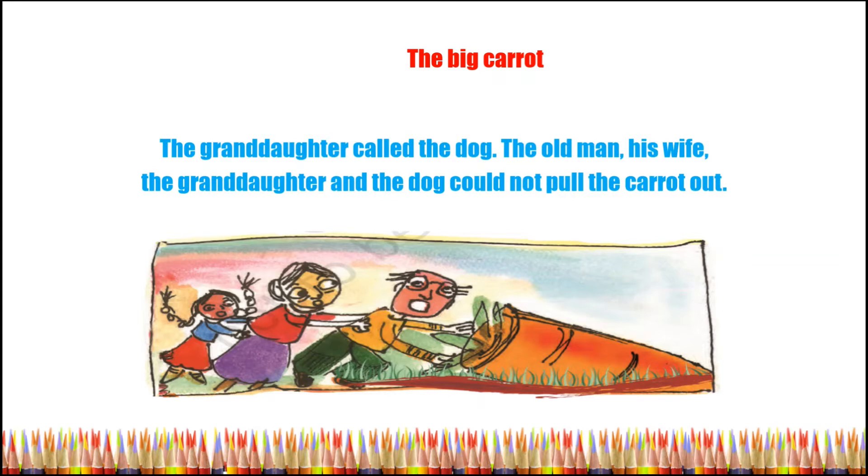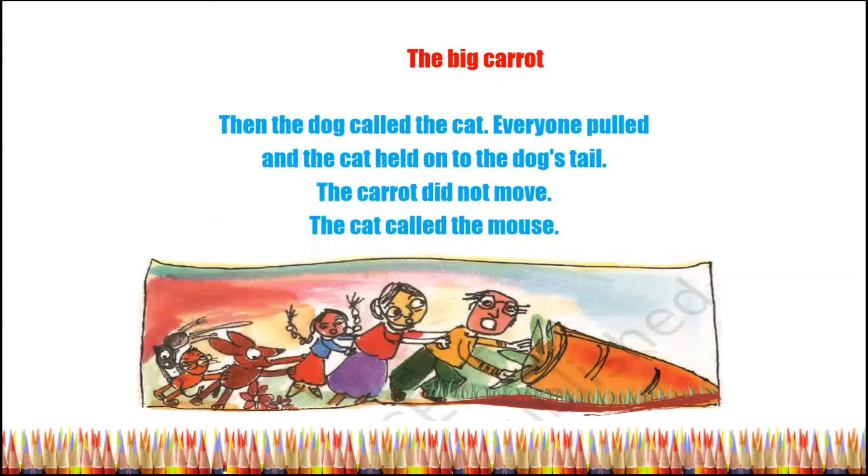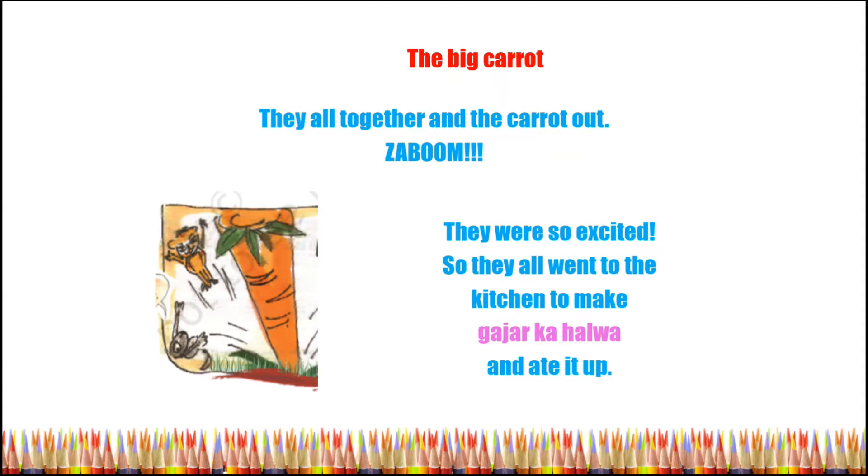Then the dog called the cat. Everyone pulled and the cat held on to the dog's tail, but the carrot did not move. The cat called the mouse. They all pulled together and the carrot came out!